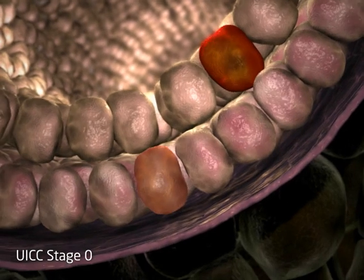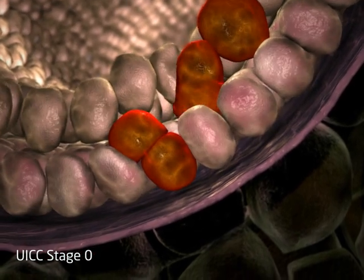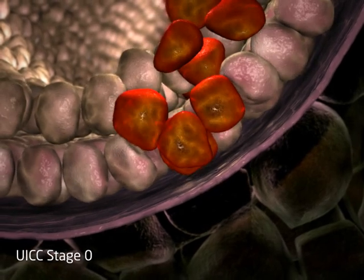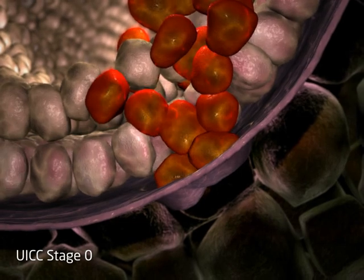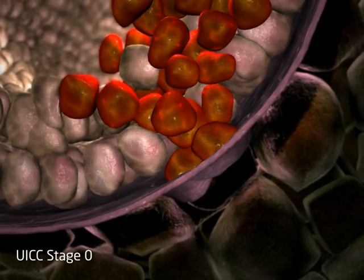UICC stage 0 tumours are cancers that remain within the lining of the glands or ducts and are termed in situ or non-invasive carcinomas. They can be detected by screening and are often treated to prevent possible progression to an invasive tumour, which has a worse prognosis.